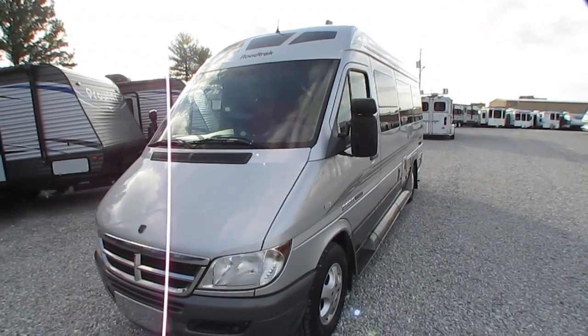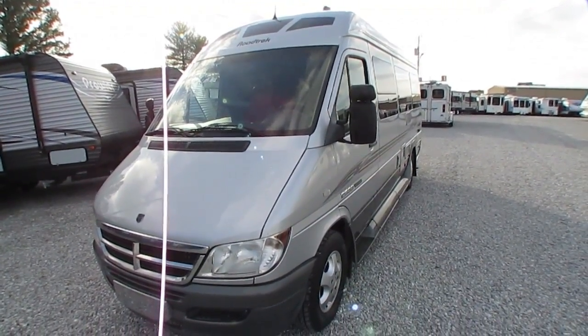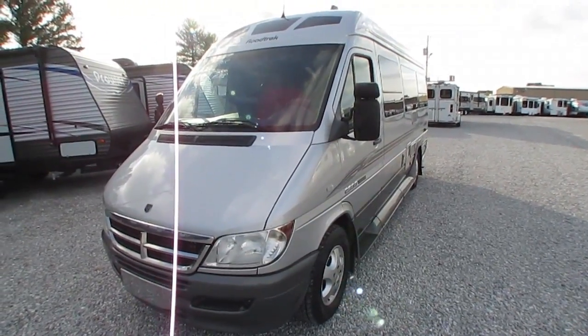Good afternoon, folks. Big Bo here with another rare Class B diesel camper van value from Parkway RV Center.